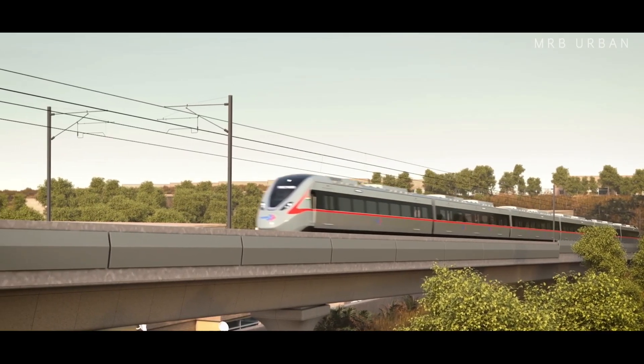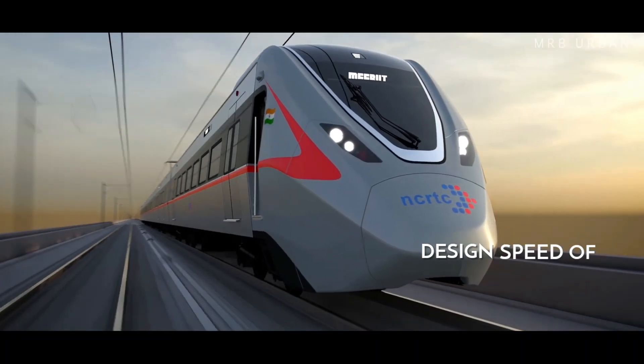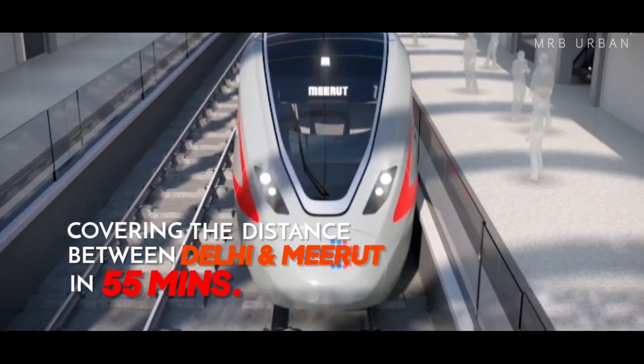RRTS is the first of its kind system in which trains with a design speed of 180 kmph will be available every 5 to 10 minutes and cover the distance between Delhi and Meerut in 55 minutes.